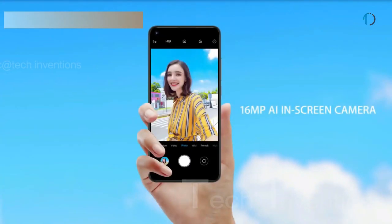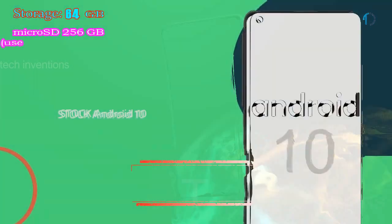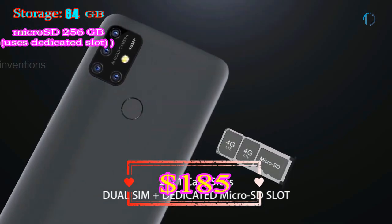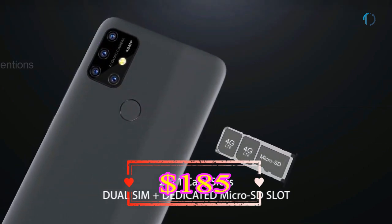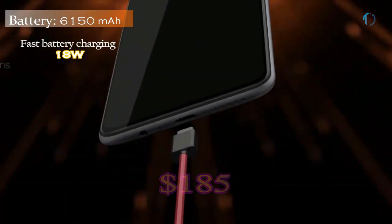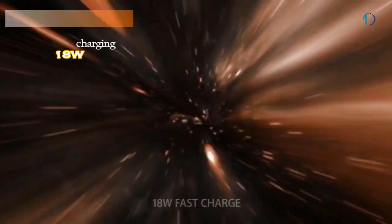On the front, there is a 16MP fixed-focus camera with f/2.0 aperture. The device runs Android 10 with 64GB of built-in storage, expandable via a dedicated microSD card slot up to 256GB. It is powered by a large 6150mAh battery with 18W fast charging support.